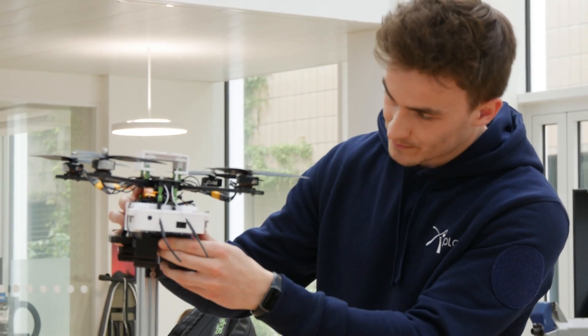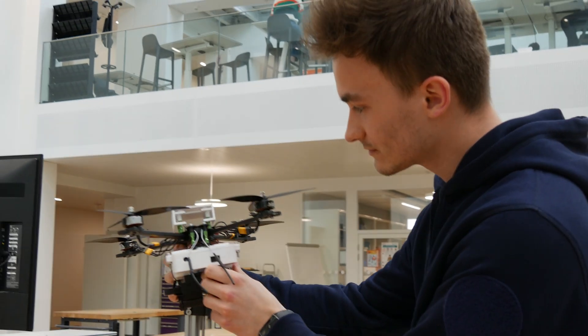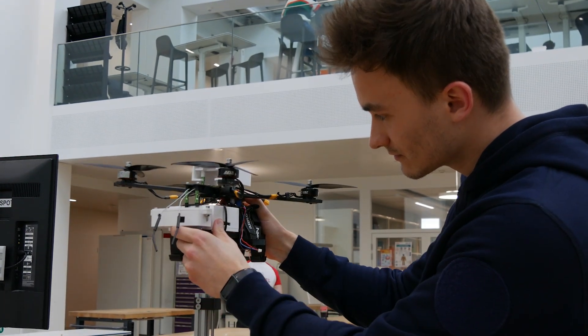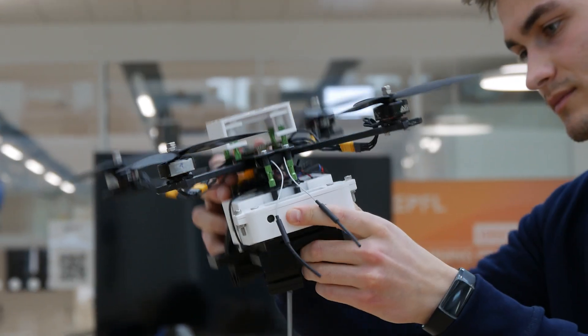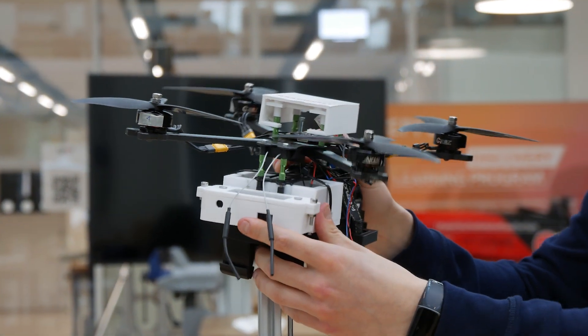Finally, for the droning task, Dragonfly — the second iteration of our drone — is equipped with a stereo camera for altitude control, as well as the ability to detect AR tags to locate itself inside the drone cage. Furthermore, we implemented a new emergency landing protocol in case of a communications timeout with the drone.